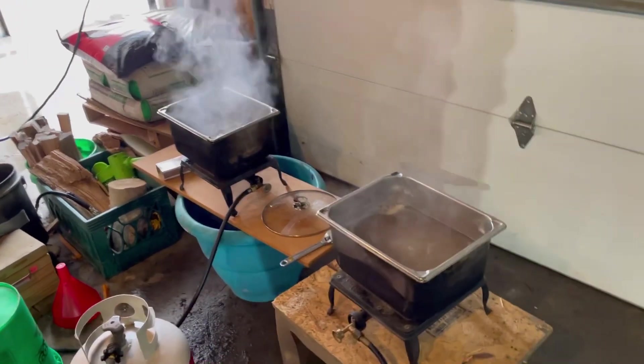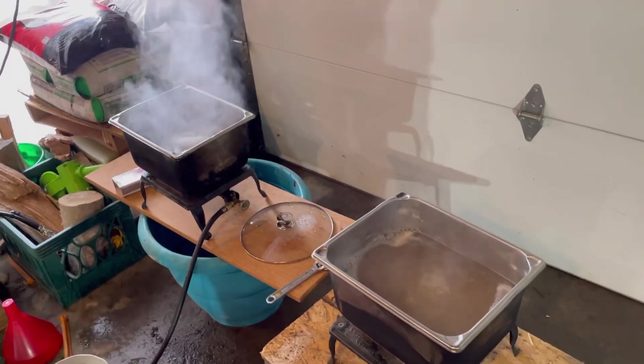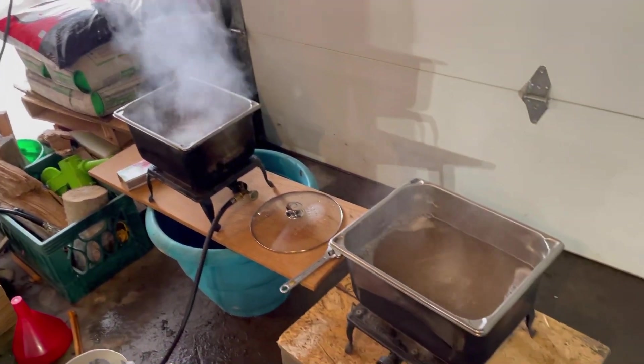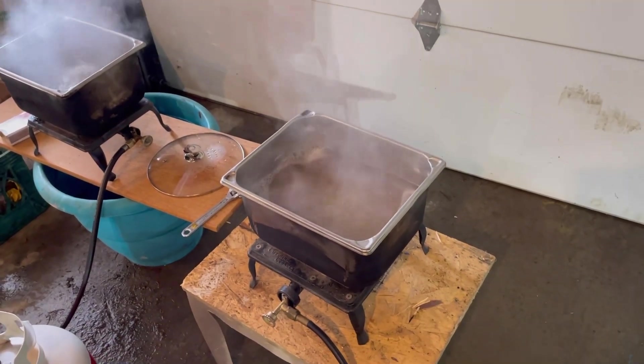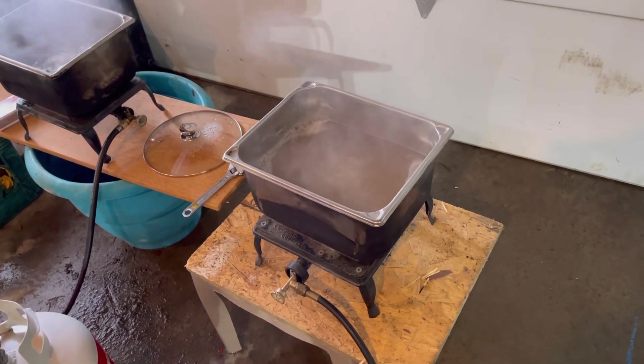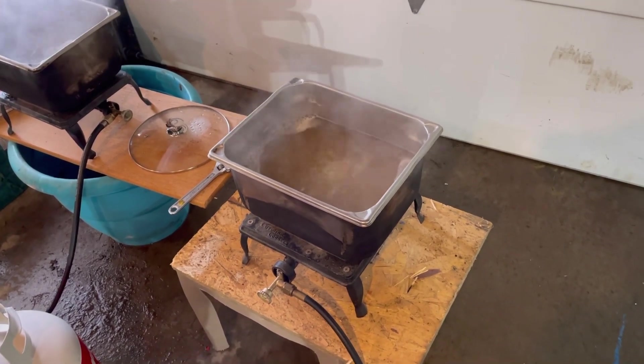I have two propane burners I'm cooking with. That one's working really good now. I took that one all apart and cleaned out the holes for the burner unit, brushed it all down. May have to do this one too.